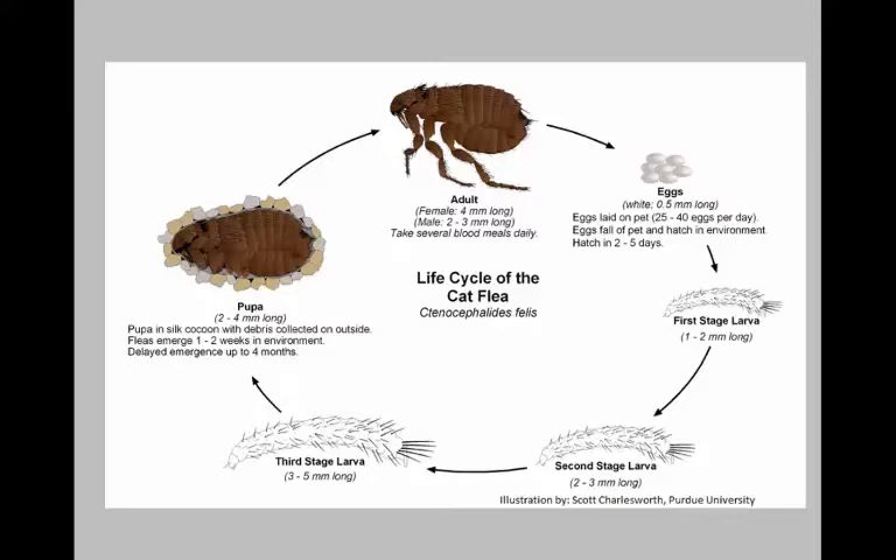We also talked about the life cycle. The most common species is the cat flea, whether it's on a dog, a human, a squirrel, rat, or a cat. That's the most common one that we have in our domestic areas here in North America.